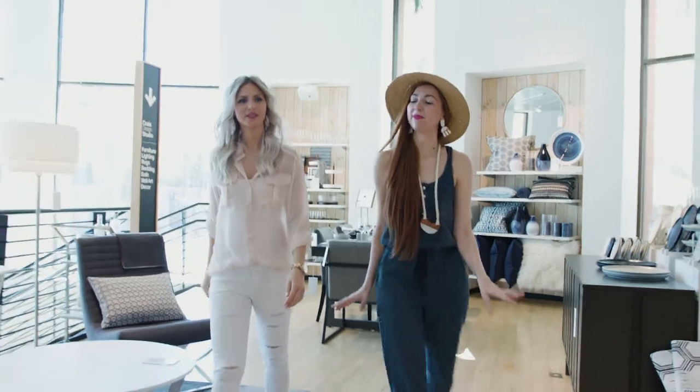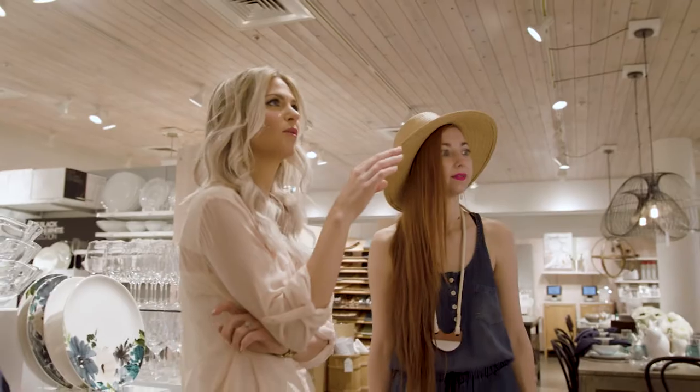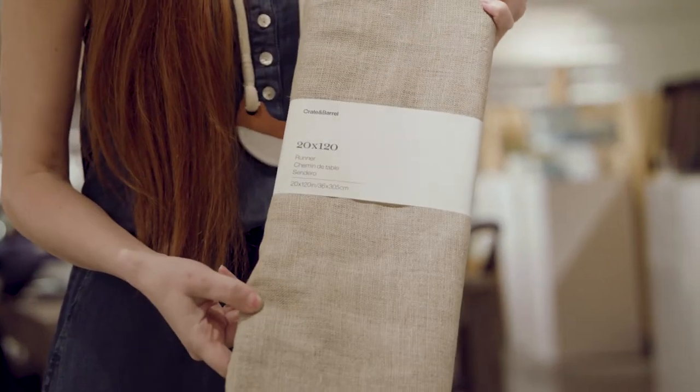When I set my table, I really like to start with a runner down the middle, so we have a lot of choices here. I'm really thinking probably more of a neutral. I think this one is perfect — it's neutral, it's the right size, and it's going to work great.